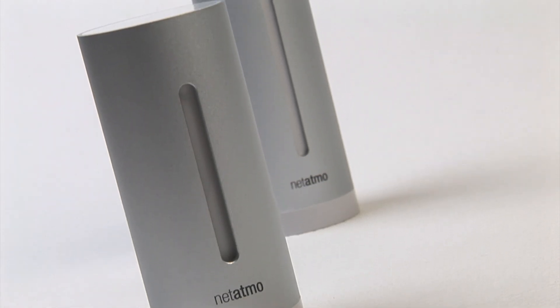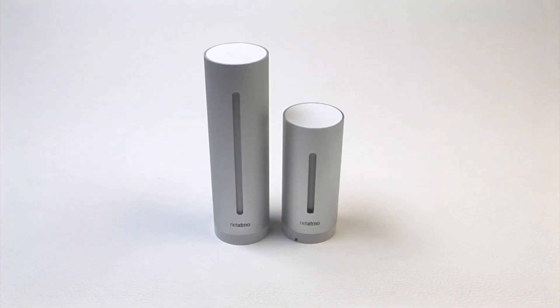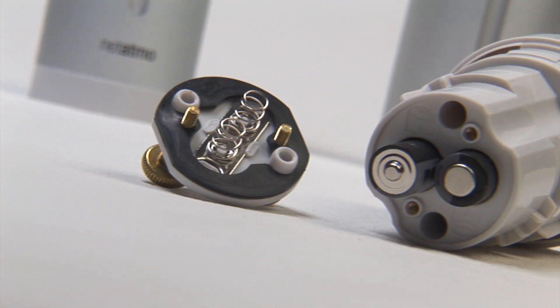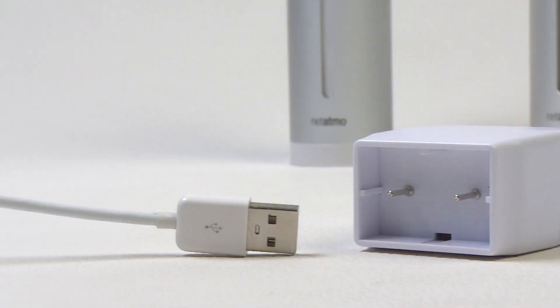It is understandable why the Netatmo urban weather station comes with two modules. One is used for indoor environment monitoring and the other provides outdoor measurements. The modules are powered in different ways — the autonomous outdoor module runs on batteries while the indoor one is powered by a USB wall adapter.